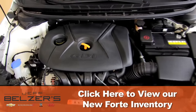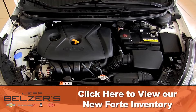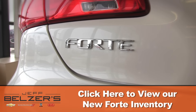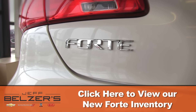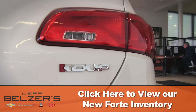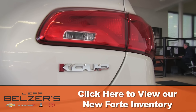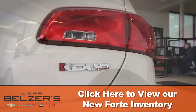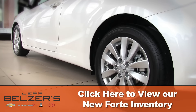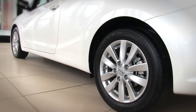Dual continuously variable valve timing helps boost power and reduce exhaust emissions. Now is the time for your Kia Forte experience. Now is your opportunity to be impressed with Jeff Belzer's competitive offerings of Kia creations like the stunning Forte. Click on JeffBelzer.com now and prepare to experience the Kia Forte for yourself at Jeff Belzer's in Lakeville, Minnesota.